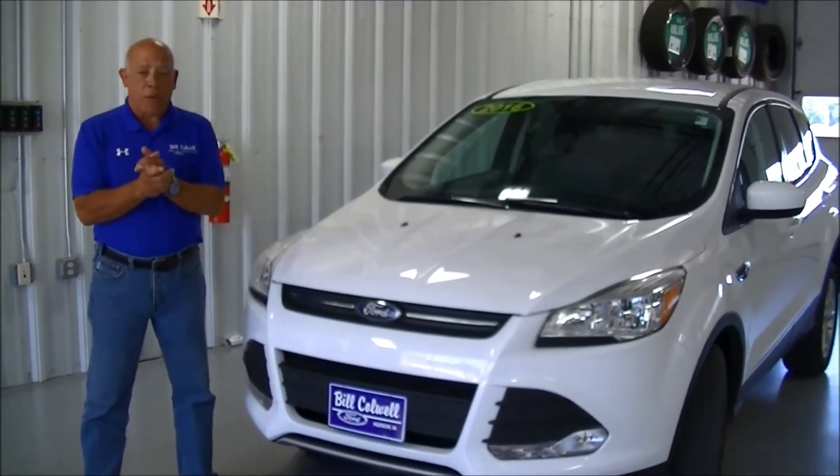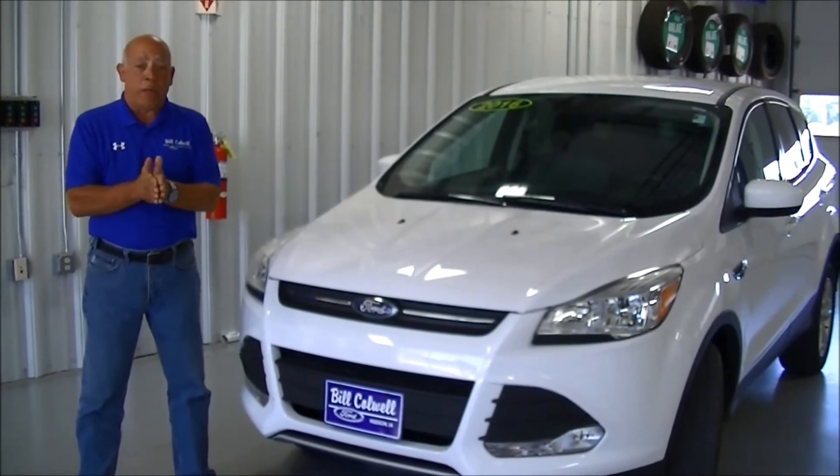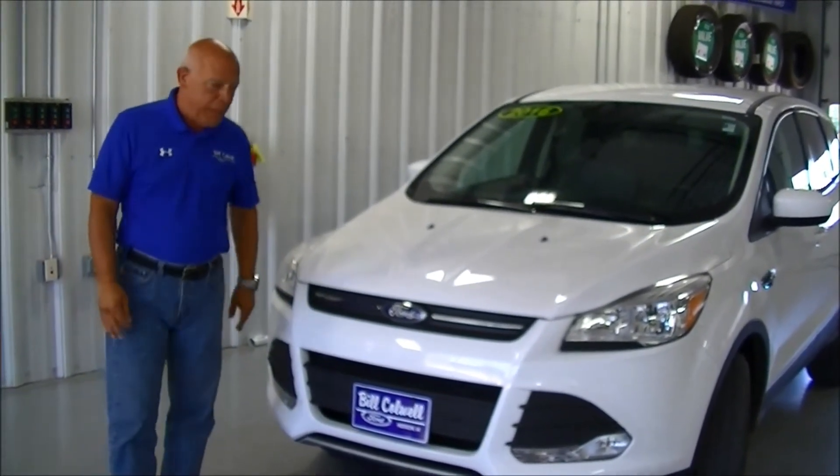Hey everybody, once again, Al Shepard, Bill Caldwell Ford. This is a Feature Friday viewing. We're going to give you some information on something that Ford does. It's a little special.